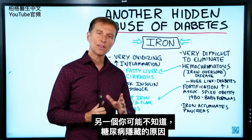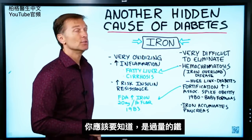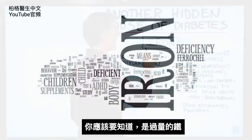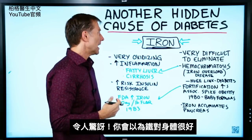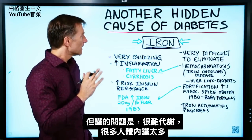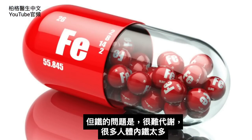In this video, I'm going to talk about another hidden cause of diabetes that you might not be aware of, and that is excessive amounts of iron. This is kind of surprising — you would think iron would be very beneficial to the body, but the problem with iron is it's very difficult to eliminate, and a lot of people have too much.